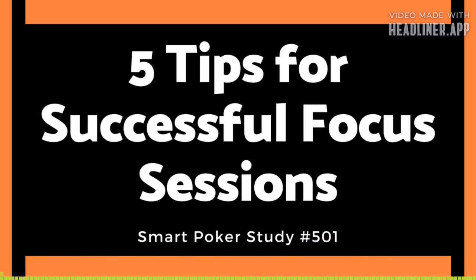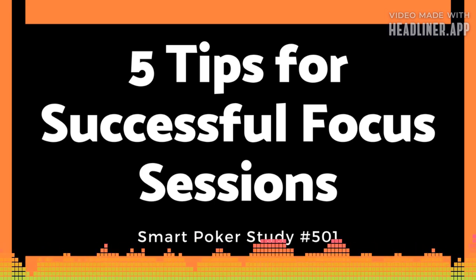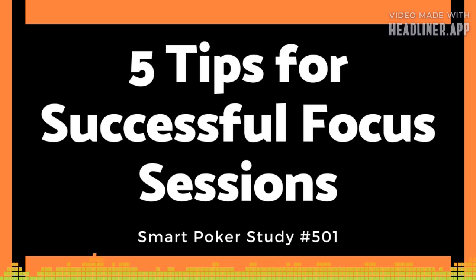Thank you so much for listening and learning with Smart Poker Study. Go to the show notes page at smartpokerstudy.com/pod501 to help you take notes from today's episode. While you're there, sign up for the How to Win Online Poker Workshop in the sidebar, and click the link to get the Smart HUD for Poker Tracker 4. Until next time, take action both on and off the felt to become the player that you want to be.